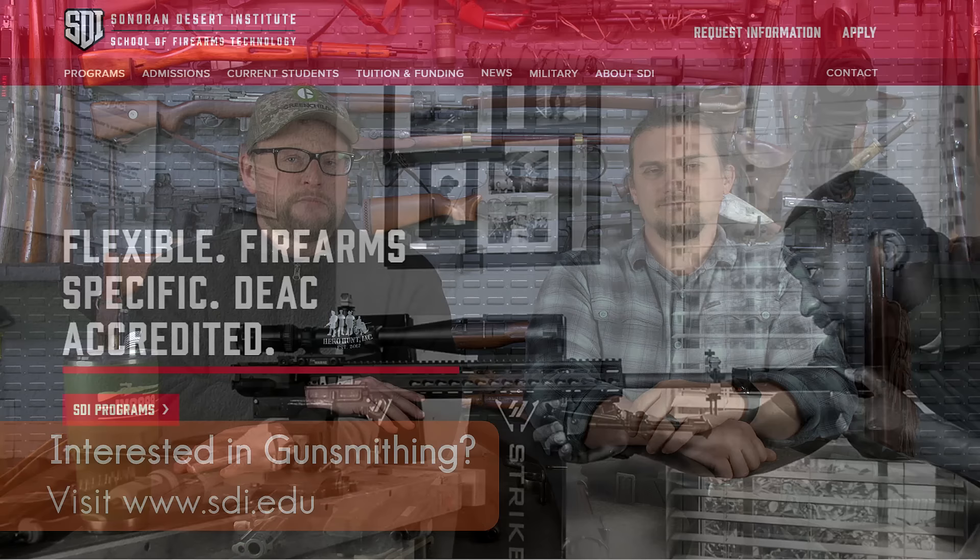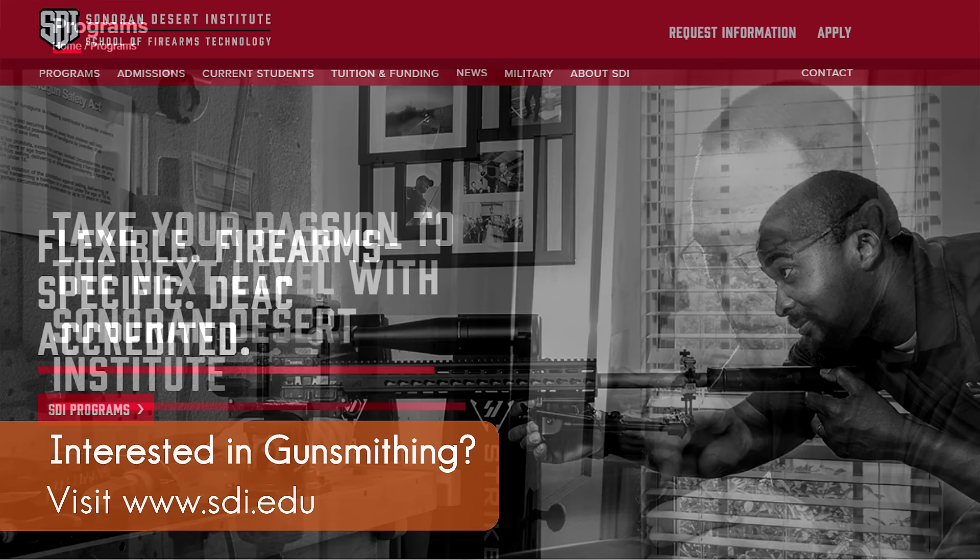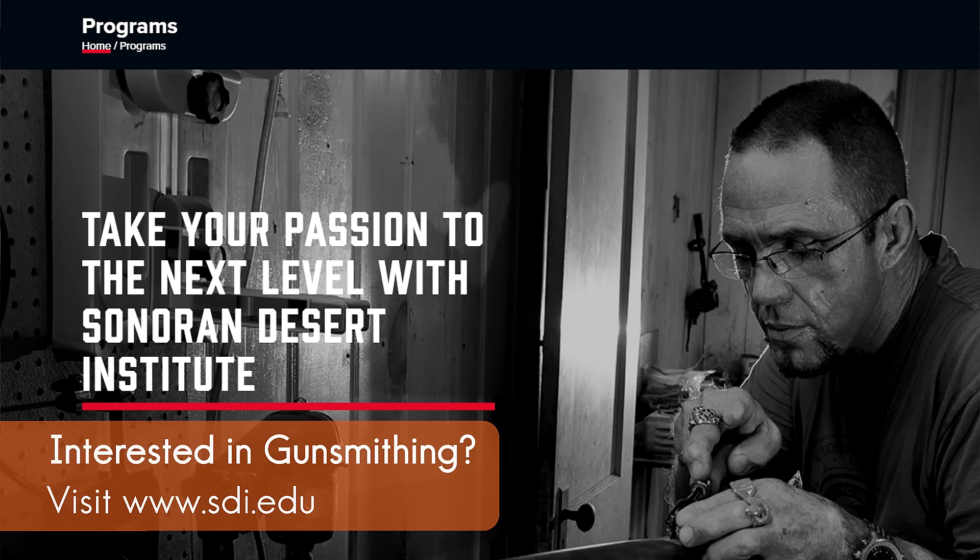I'd like to take a moment to thank our friends at Sonoran Desert Institute. They have some amazing gunsmithing programs and really great instructors. If you're looking for a career in firearms technology or to become a gunsmith, check out their programs. They accept all kinds of financial aid, GI Bill — if you're a vet, put that GI Bill to work for you.